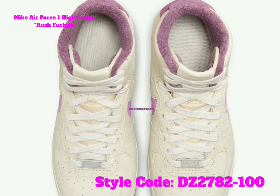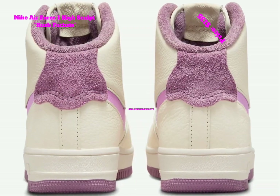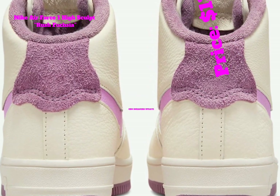You can expect the Nike Air Force 1 High Sculpt Rush Fuchsia to release later this year at select retailers. It comes in women's sizing, and the retail price is $135.